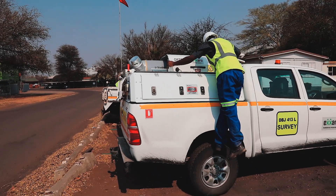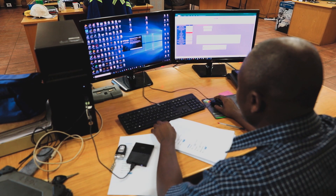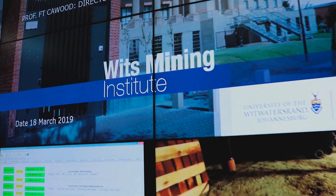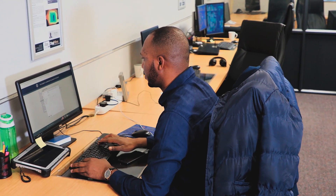As technology advances, mining operations make more investment in big data management, GIS and data analytics to assess the surveyor's work. New exciting academic initiatives such as the digital mine contribute to the advancement of mining technology. Opportunities abound as mining embarks into the fourth industrial revolution.